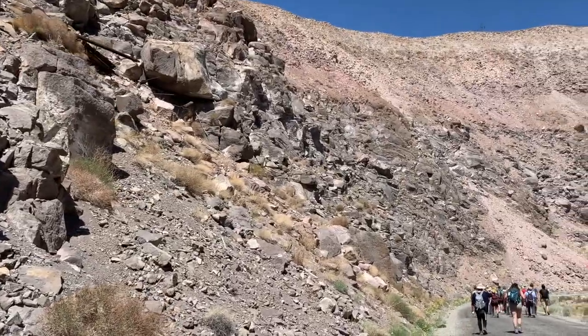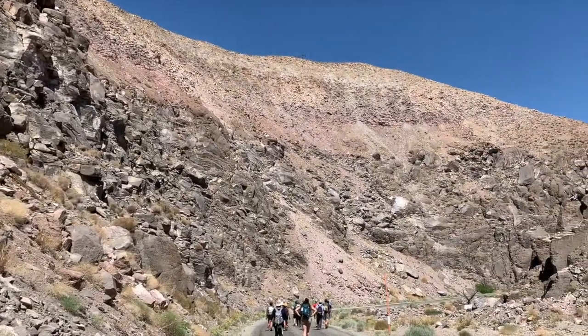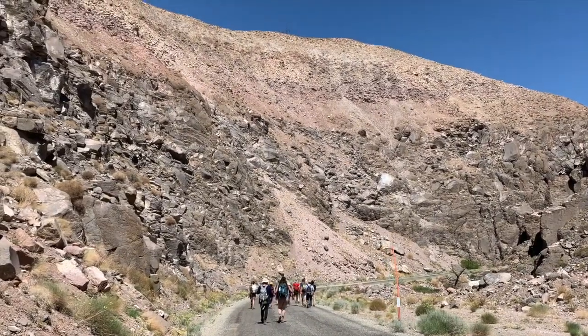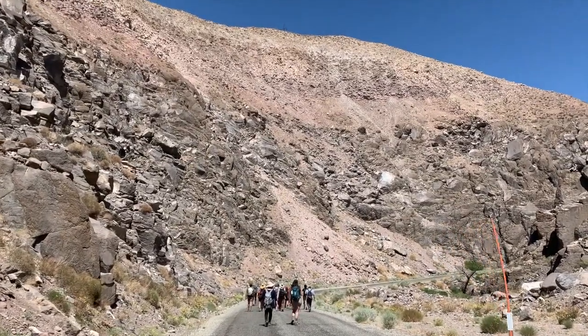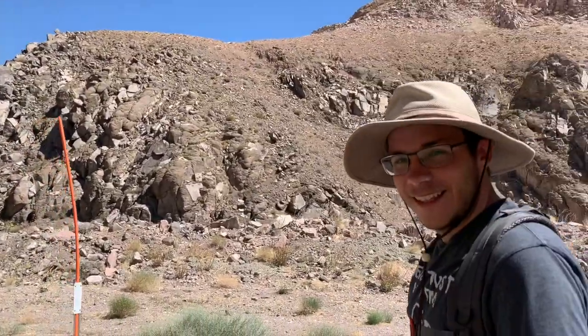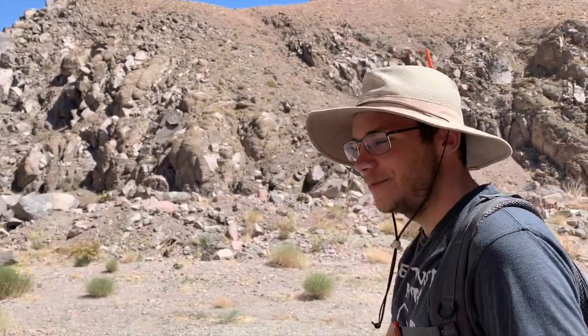The volcanic tuff here in the Owens River Gorge is 767,000 years old. How do we know that? Geologists use a process called argon-argon dating to date some of the minerals in this tuff, and Brandon works in a lab that dates these, so he will tell us exactly how they are dated.